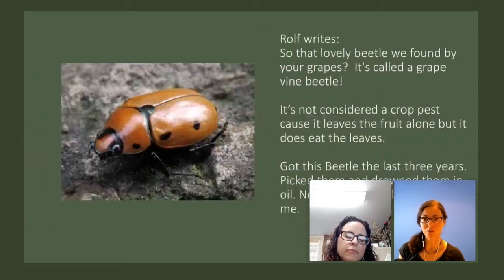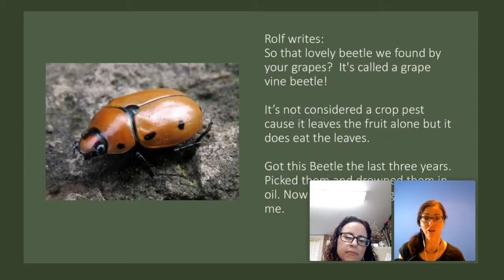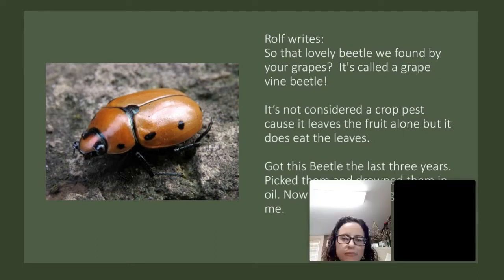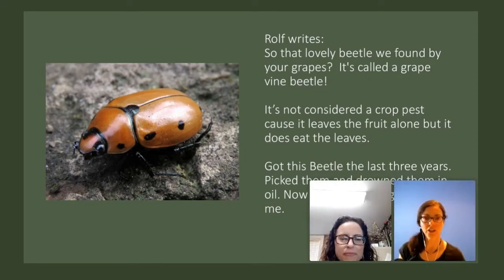Also a picture from Rolf — a lovely beetle found by the grapes, called a grapevine beetle. It's not considered a crop pest because it leaves the fruit alone, but it does eat the leaves. He's had this beetle for the last three years, picked them off and drowned them in oil. Now the wasp is killing them for him. He looks cute, but you wouldn't want him eating the leaves of your crops.